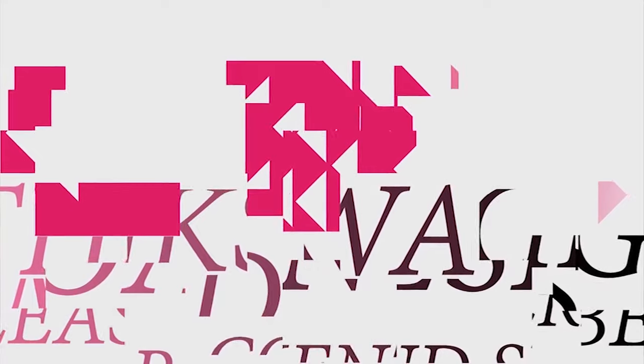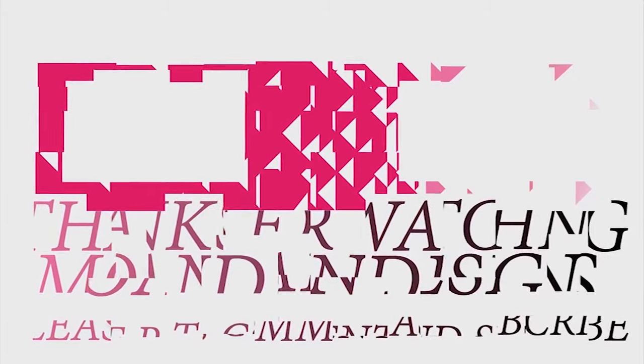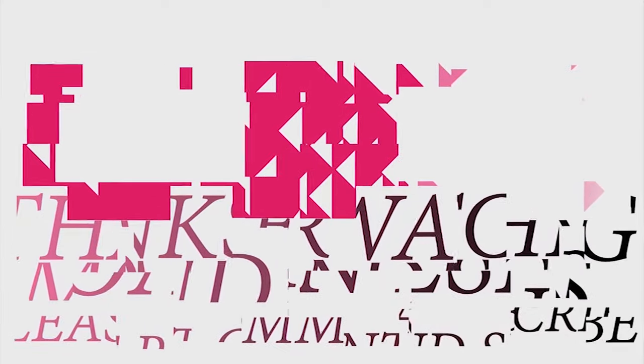And that's it for this episode of Mondain Designs. I'm your host Mondain, and I hope you enjoyed this episode as much as I enjoyed making it. I have videos on the 1st and 15th of every month, and I look forward to sharing them with you. As always, please like, comment, and subscribe — and have a wonderful day. I'll see you next time. Bye!